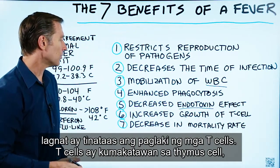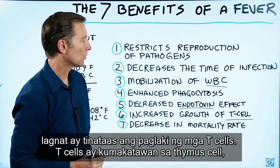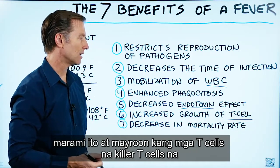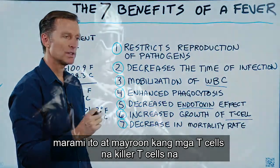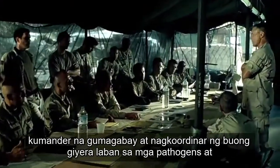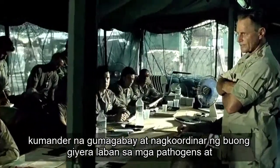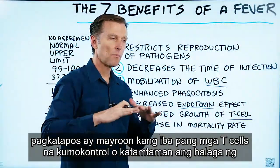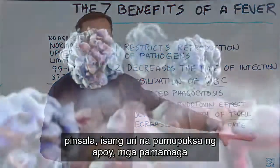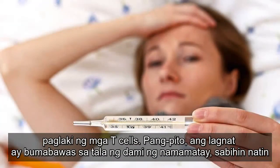Number six, a fever will increase the growth of T cells. T cells stand for thymus cells. There are several types: killer T cells, which are comparable to your special forces; T cells that act like commanders, guiding and coordinating the entire war against pathogens; and T cells that regulate the amount of collateral damage — they put the fire out and get rid of inflammation if it gets out of control. A fever actually increases the growth of T cells.